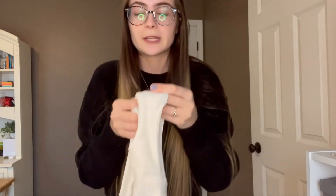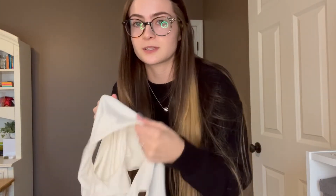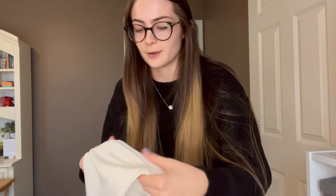It's extremely soft and very stretchy, but it has a thick material so it's not see-through, which is awesome because it's hard to find white shirts that aren't see-through.